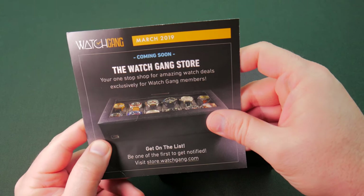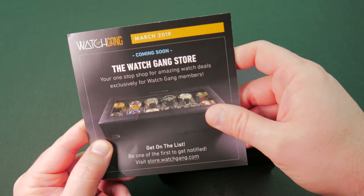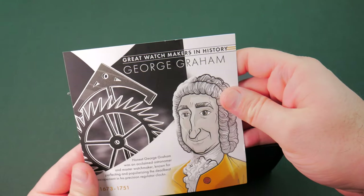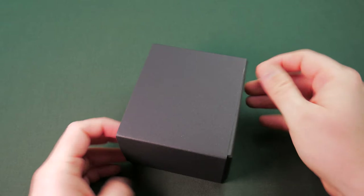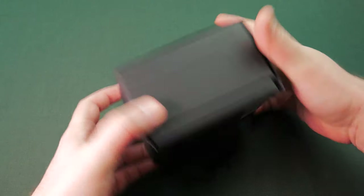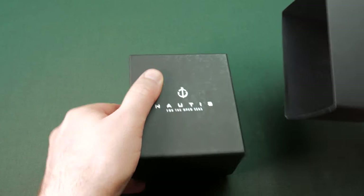The Watch Gang Store - buy all your merch and swag. And George Graham. We don't know what it is - look at that, an unknown box. I don't want to look at the back. There we go, it's a Nautis.